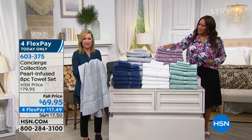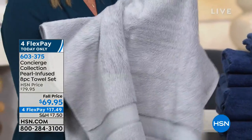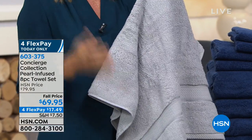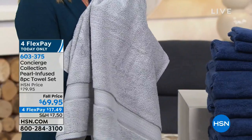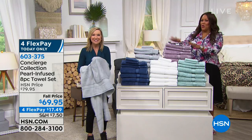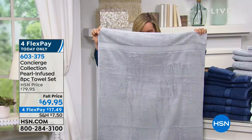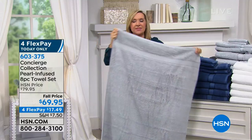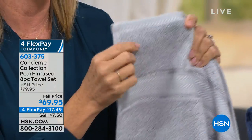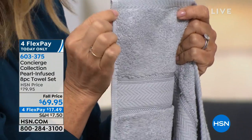Have you shopped for towels lately? They're expensive — nobody sells them in a set like we do. You pay $15 for one big bath towel, and we're giving you four. So think about the last time you priced bath towels — these are 30 by 54 inches. Beautiful detailing with a nice thick binding, which is so important because it means your towel's going to last. And that pearl — we've never done a pearl fiber infusion in a towel.